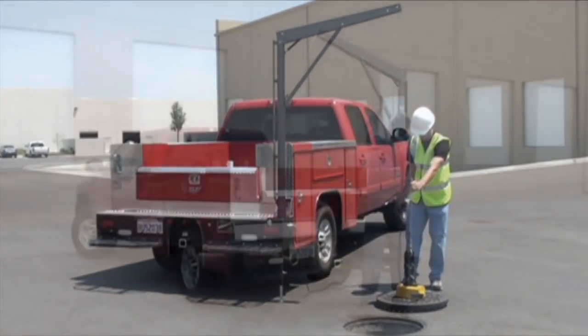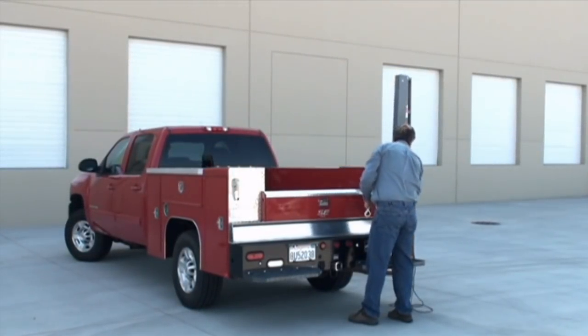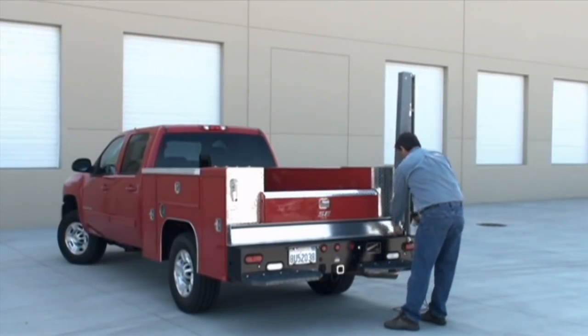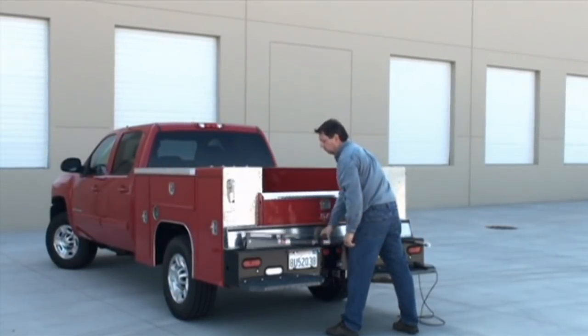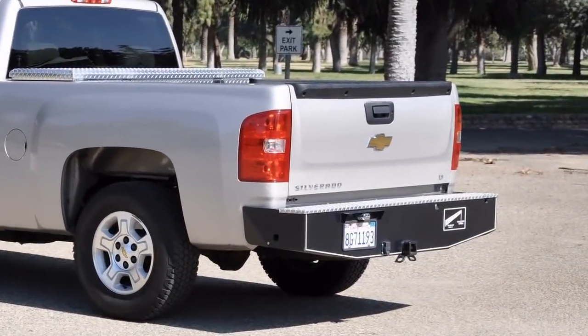The Western Mule is a complete package with four built-in functions: a crane with lifting capacity up to one ton, the bumper which stows the crane, a hitch, and a winch with up to 8,000 pounds of winching capacity.